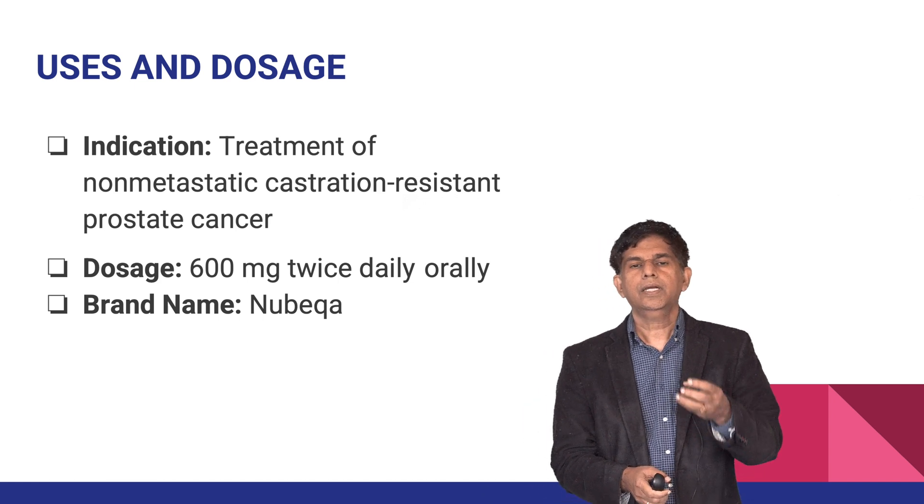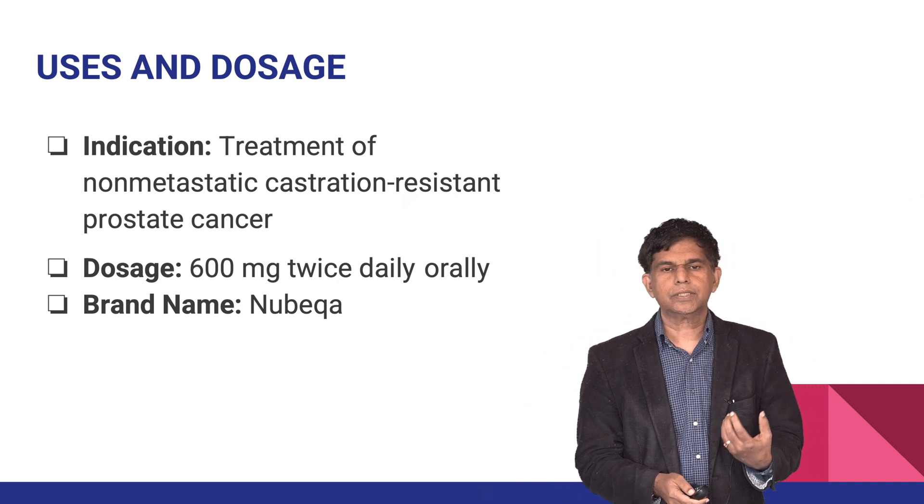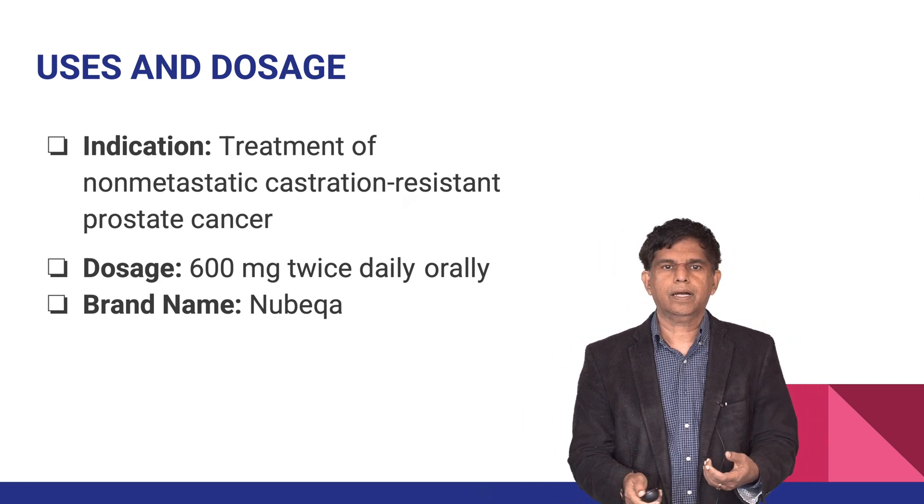The indication for this drug is treatment of non-metastatic castration-resistant prostate cancer. The dosage is 600 milligrams twice a day, taken orally — no injection needed. The brand name is Nubeqa.